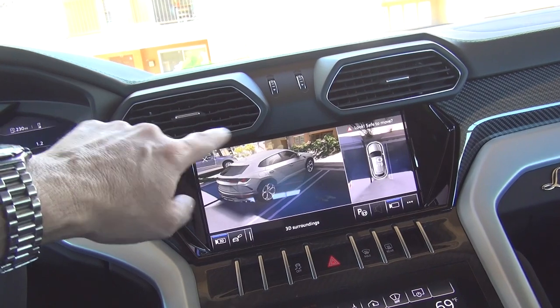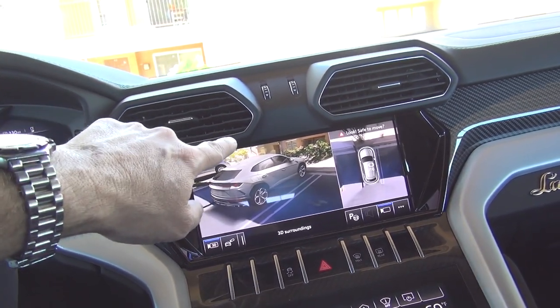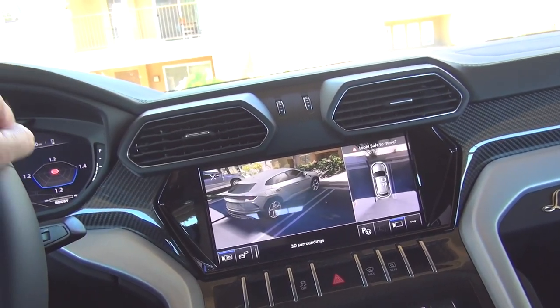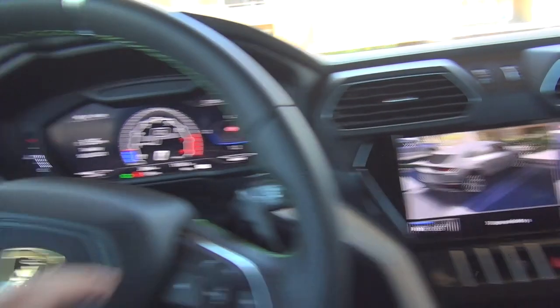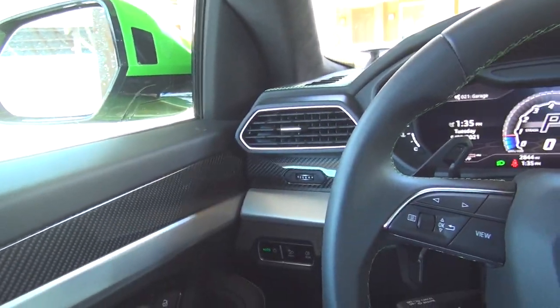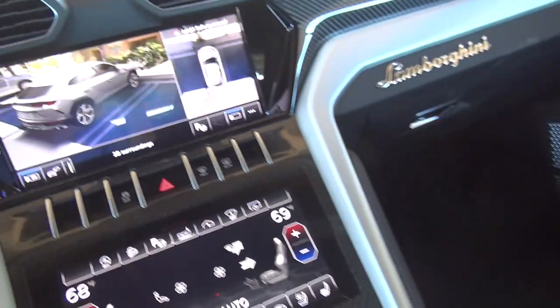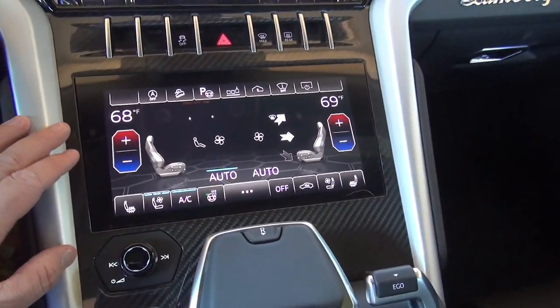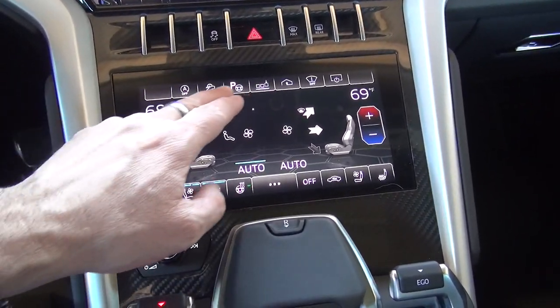As you'll see, all the Lamborghini design elements are related to this six-sided shape — it's kind of repeated in all the displays and the shape of everything, including on the outside. Moving down you have your climate control, which is also a digital screen.